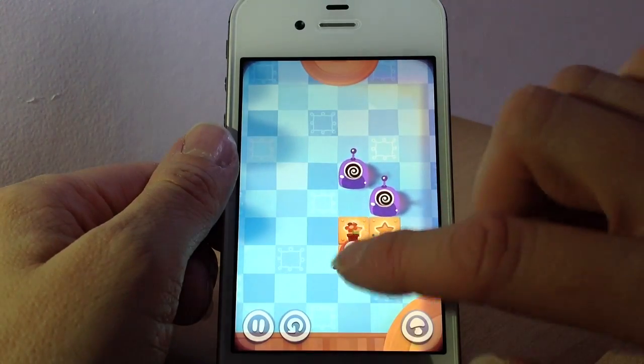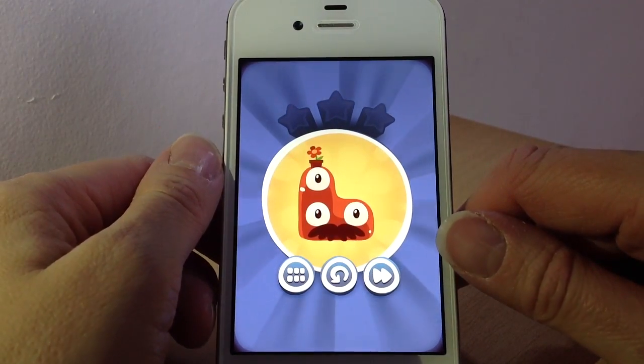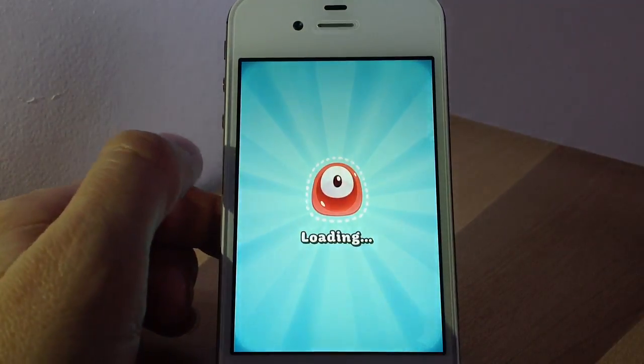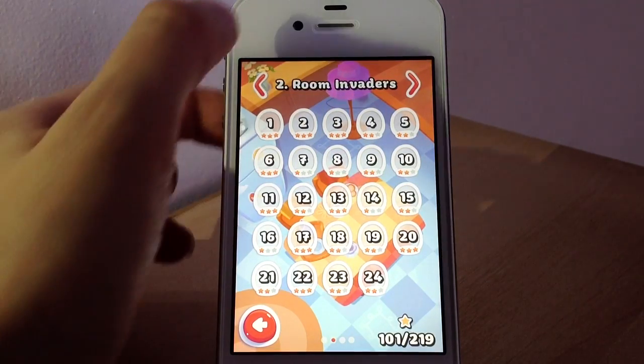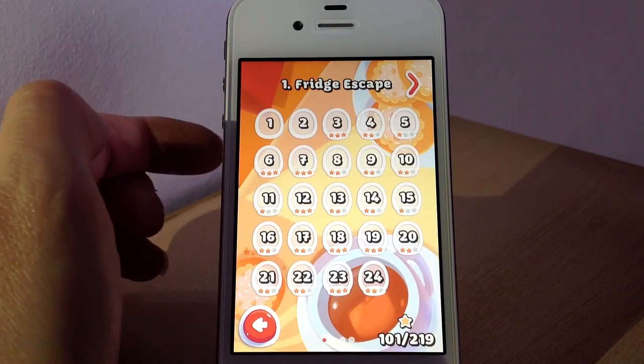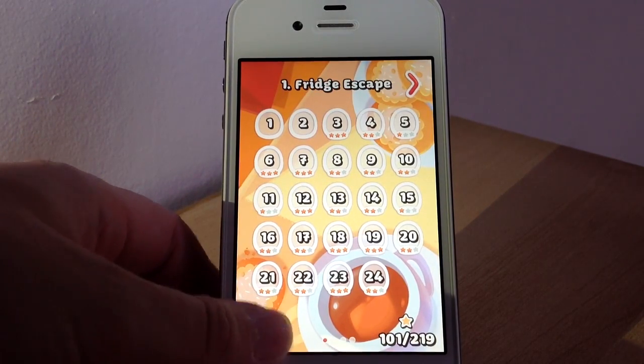If you like puzzle games and things similar to what Cut the Rope was, then you'll definitely like Pudding Monsters. It's a very fun game. It's quite easy to complete, but if you're wanting to get the three stars then it does make it slightly harder. But it's a good game. Let me know in the comments below if you've tried it and what you think. Thank you for watching, bye bye for now.